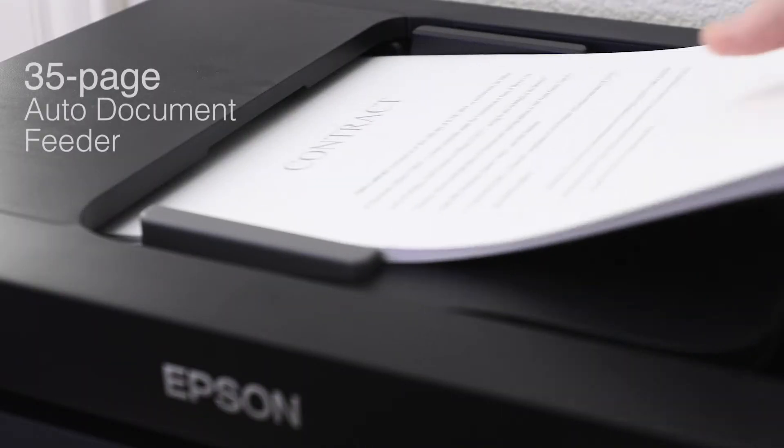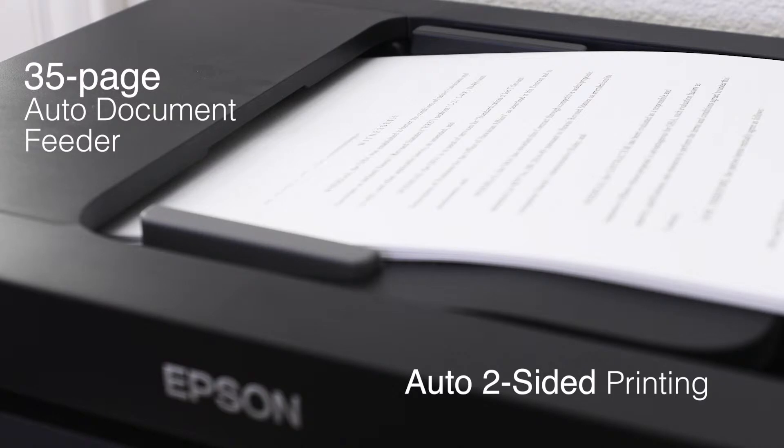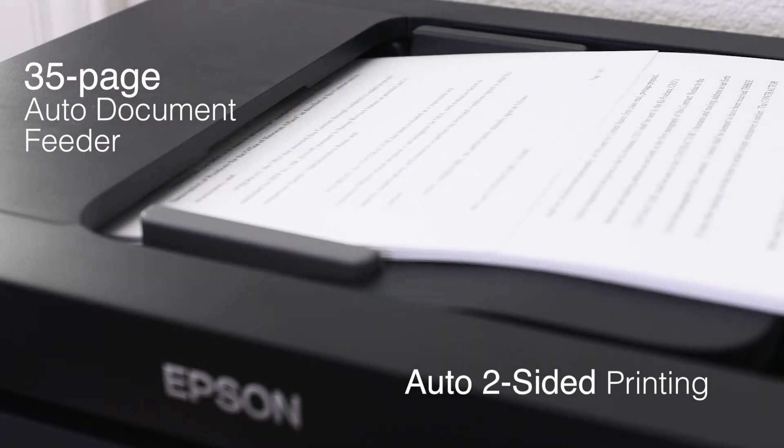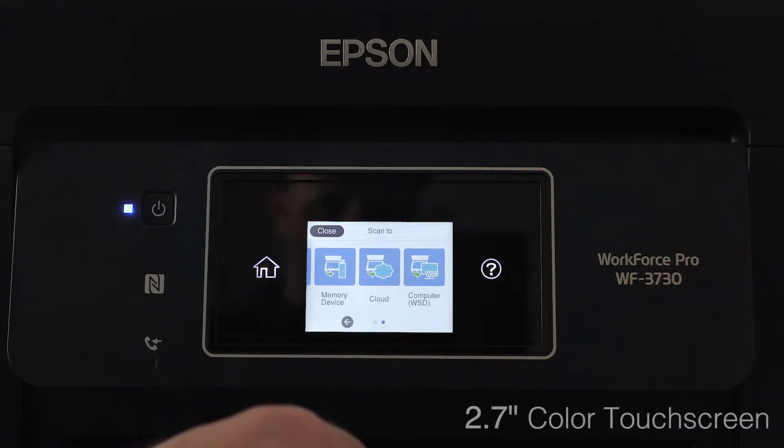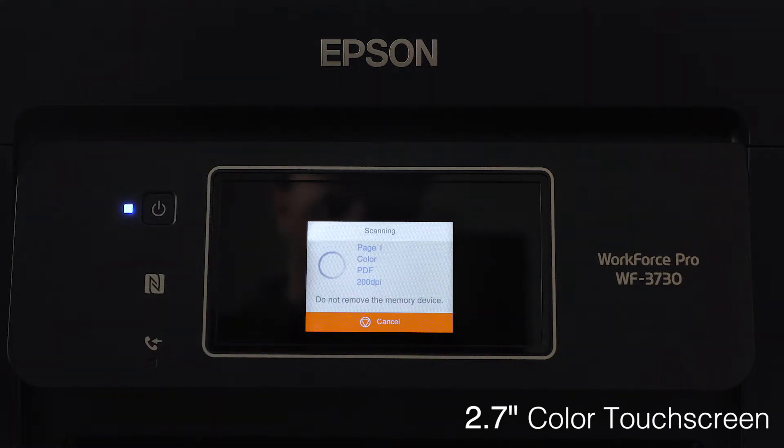Enhance your productivity with features like the 35-page auto document feeder and auto two-sided printing, which helps you save time and paper. With Epson's intuitive 2.7-inch color touchscreen LCD, you'll be able to manage print jobs right at your fingertips.